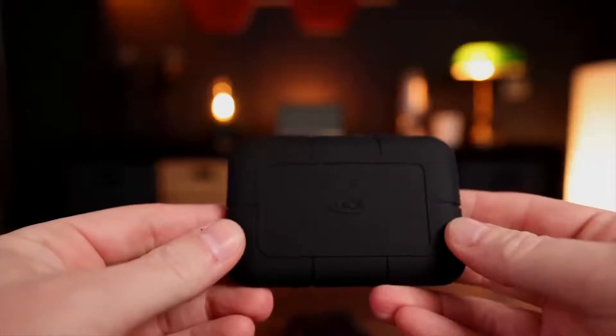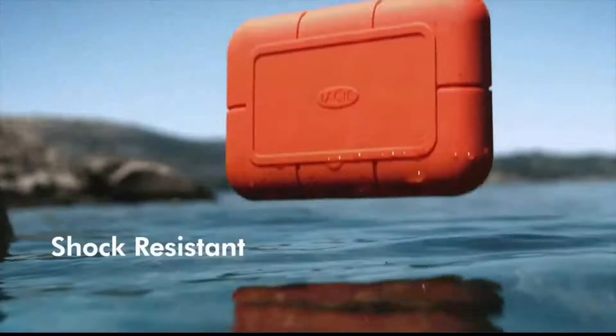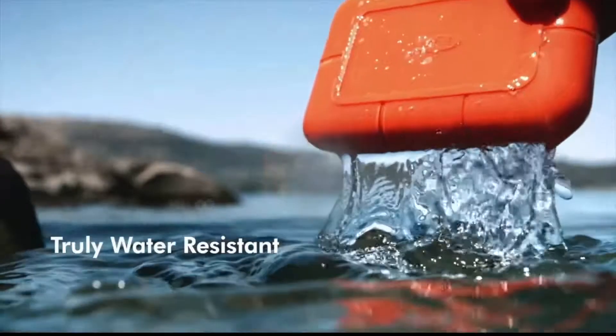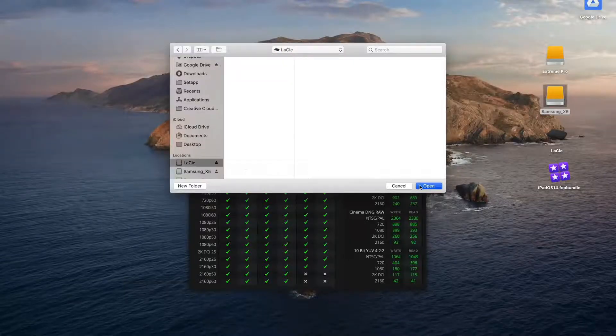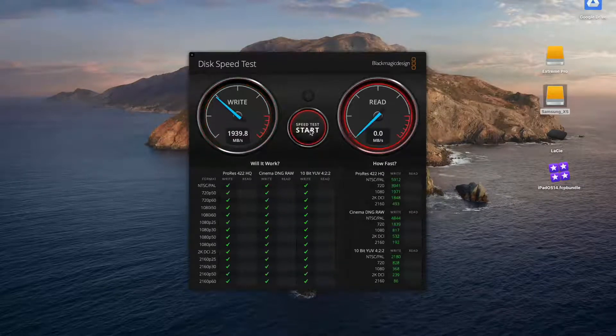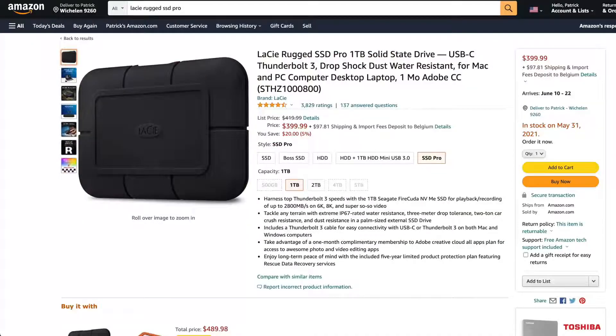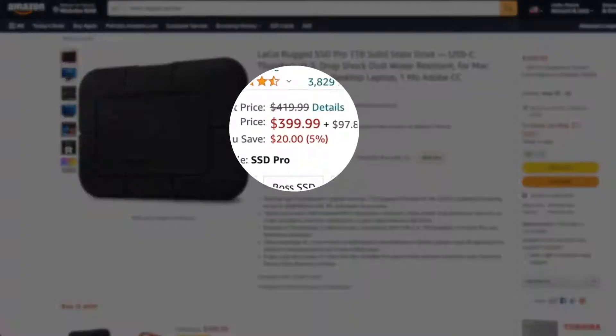It is nice and compact. It is fully waterproof — you can literally drop it into the river, fish it out, and it will still be fine. But most of all, it has insane read and write speeds of up to 2,800 megabits per second. By the way, I did two dedicated videos with in-depth comparisons of several top-of-the-line SSD drives — one comparing premium drives and one comparing super premium drives like the Lacie. If you're interested, I'll put a link in the description. The downside of the Lacie is that it's very expensive, more expensive than most other drives.